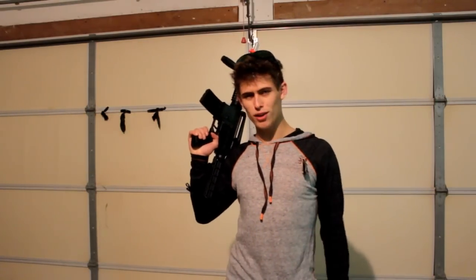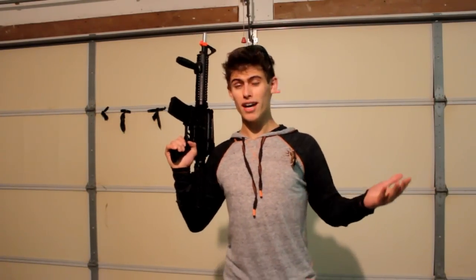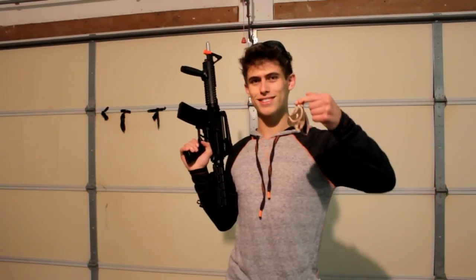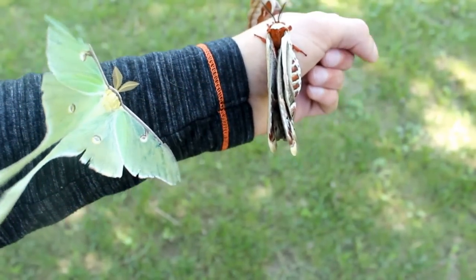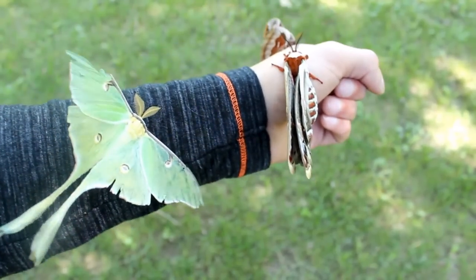Hey Youtubers! Judging from my videos, you'll probably think that my only interest in life is lasers. Well it turns out I actually have a lot of seemingly unrelated hobbies, and one of those is raising giant moths. A question I get asked quite often is: why even raise these giant silk moths? Well other than being really cute, they have a lot of amazing capabilities, which I'll talk about in a little bit. Here are a few examples of some silk moths.